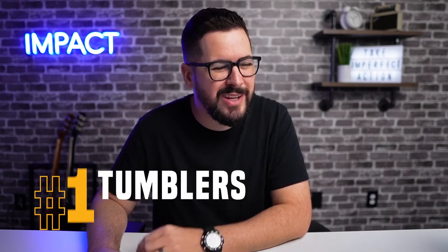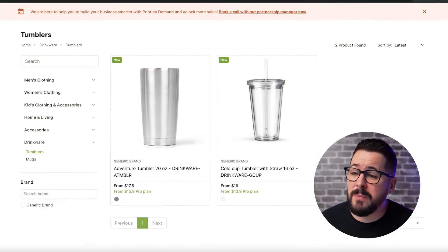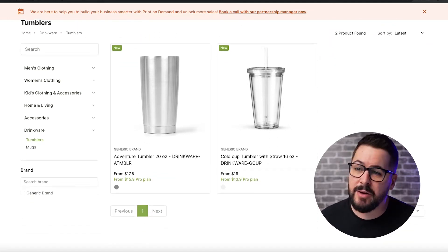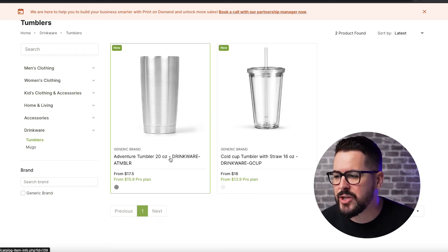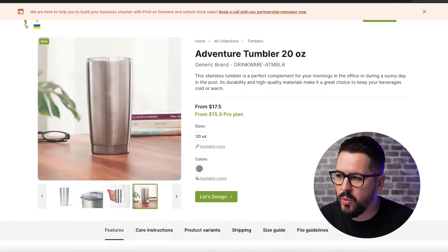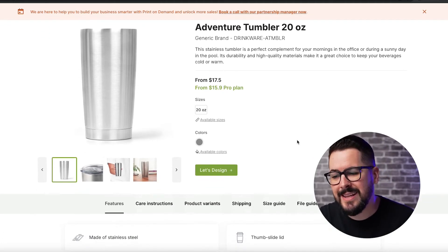Product number one is tumblers. Tumblers have been becoming available at a lot more print on demand providers and you've probably seen these come across your timeline, and a lot of times they're personalized. Awkward Styles has recently added a couple different tumblers into their product catalog. The first one is this adventure tumbler, 20 ounce drinkware. It's got this kind of slidey lid. Coming in at $17.50 or $15.90 on the pro plan — pretty cool.